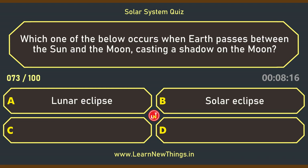Which one of the below occurs when Earth passes between the sun and the moon, casting a shadow on the moon? Lunar Eclipse.